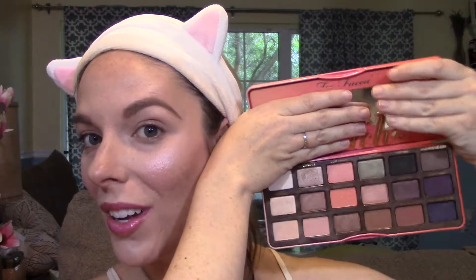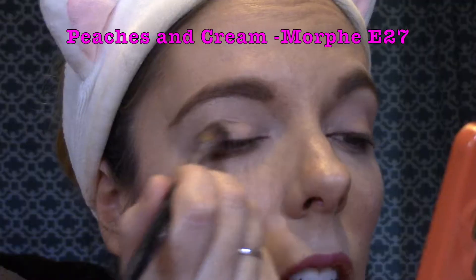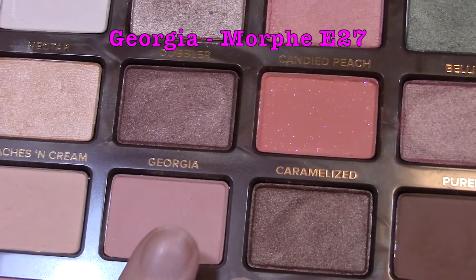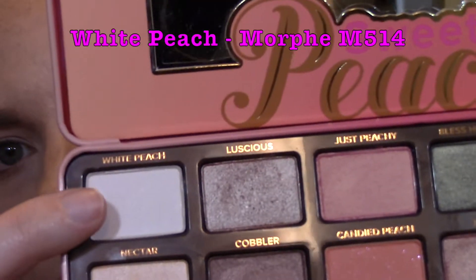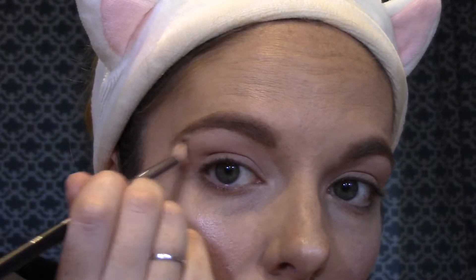This is a tutorial of the Sweet Peach Palette from Too Faced Cosmetics. First, I'm just priming my eyes with the Tarte Rainforest of the Sea Aqua Sealer in the shade Fair. Then I'm taking the shade Peaches and Cream with my Morphe E27 brush and just setting that all over the eye. Then I'm taking Georgia on my E27 brush again and placing that all around my crease, above it, below it, just as my transition shade. Then I'm going to take the shade White Peach on my Morphe M15 and just highlight my brow bone with that color.